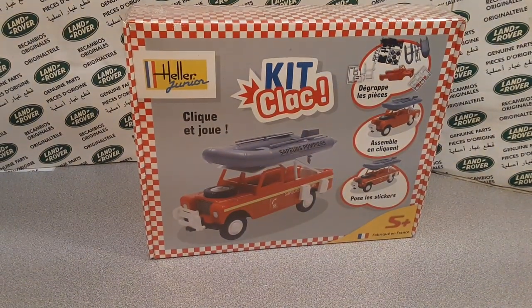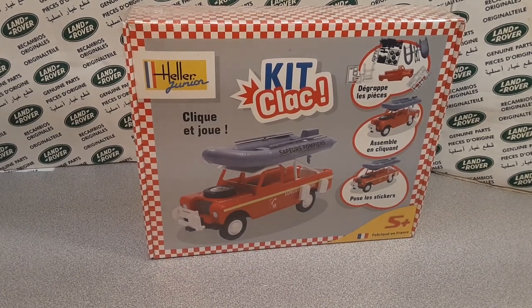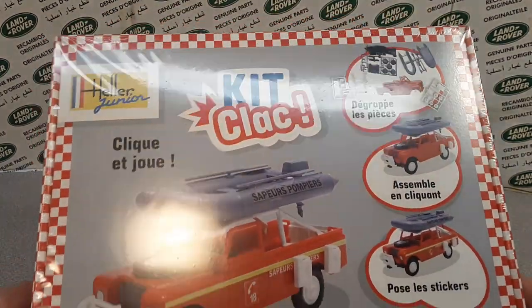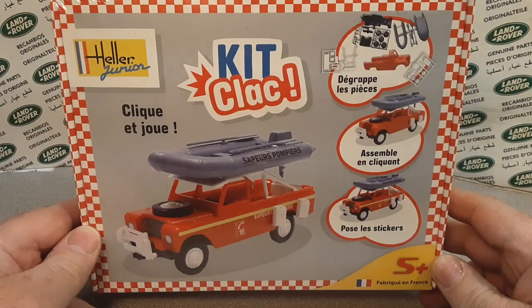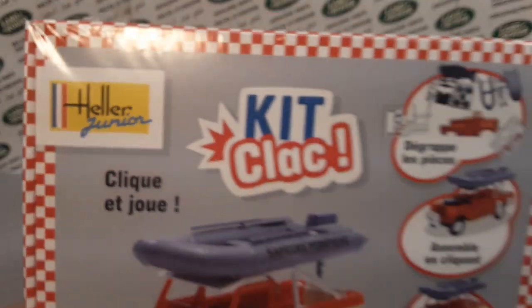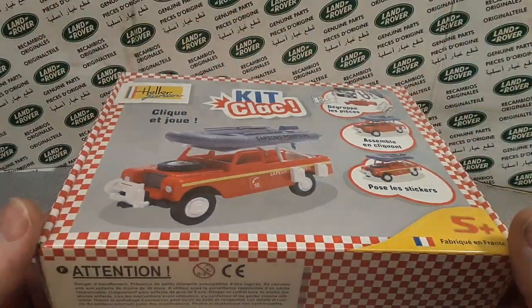Good day, good day! Welcome to Roverland, this is your friend Dan. We've got a One-off Wednesday — we're gonna look at my one and only Heller Junior kit clack.